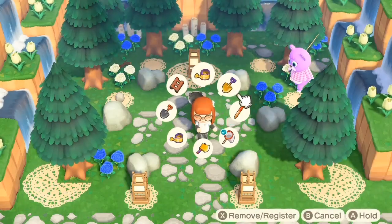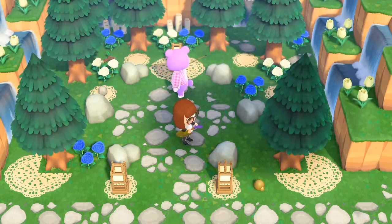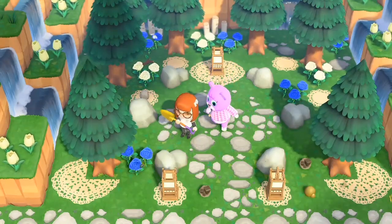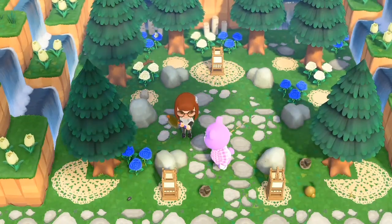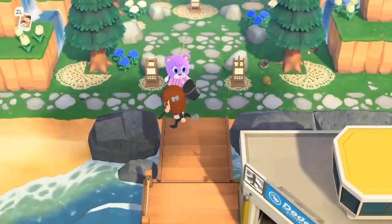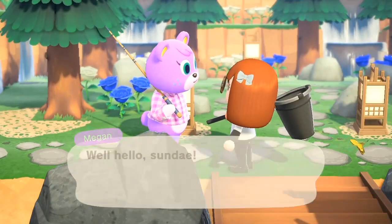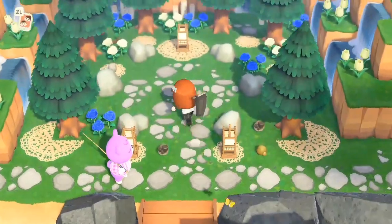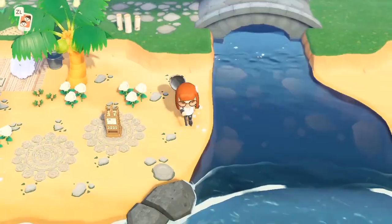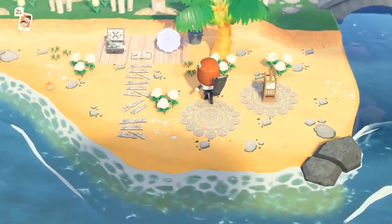Hello everybody and welcome back to another Animal Crossing video. Today we are going to be going over all of the bugs and the fish that are leaving by the end of June. So if you want to catch them, you will need to catch them before July starts. All of the following critters that you're going to see are ones that are leaving in July, so you need to catch these before the very first day of July or you are going to miss out.